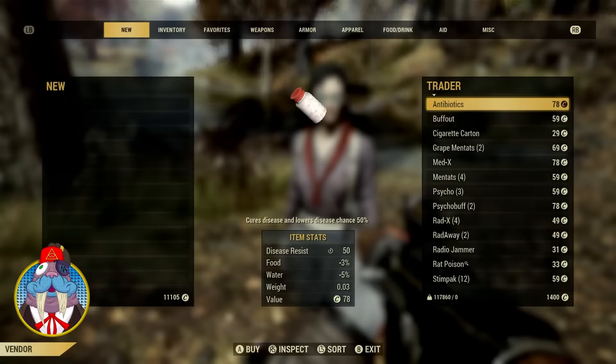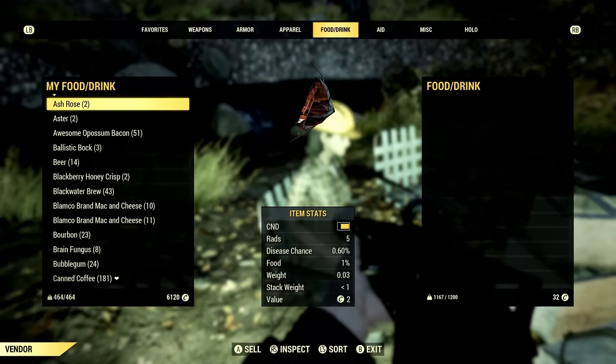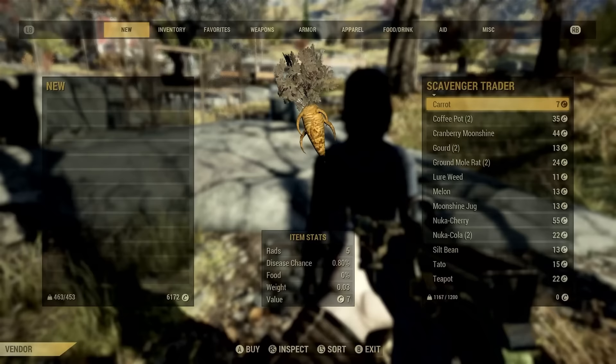Since she's a master wearing many hats, let's get into her other versions. Sometimes when you find her she will be selling weapons, and with this version she actually sells all the plans for the bow and the compound bow, including the mods. The Scavenger Trader can also sell food, junk, and armor.